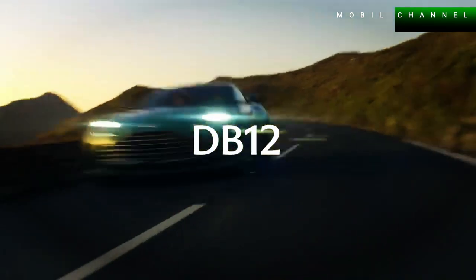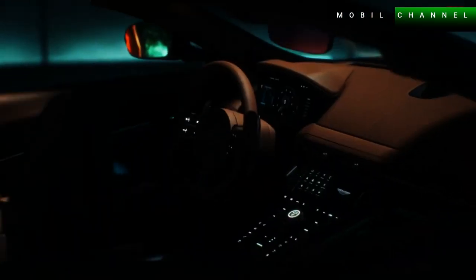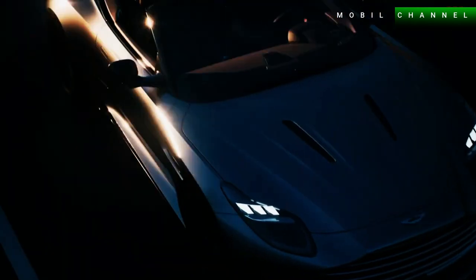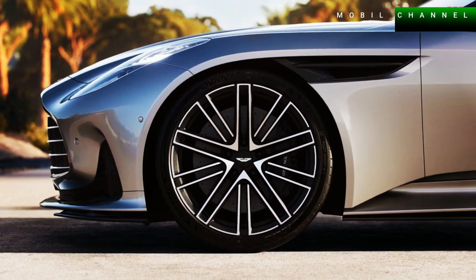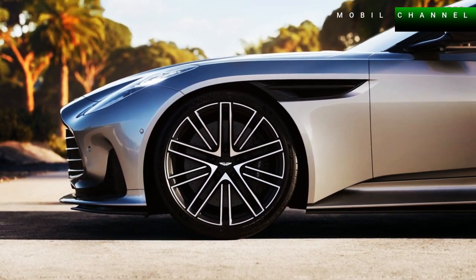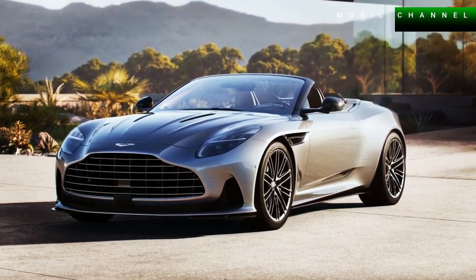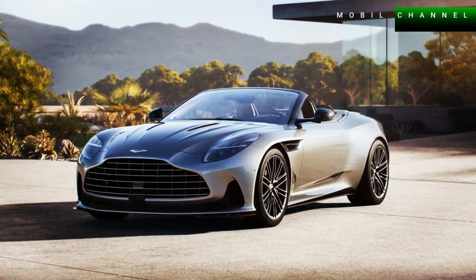Braking is regulated by 400 mm front discs and 360 mm rear discs installed as standard. However, Aston Martin also offers an optional carbon ceramic brake kit which reduces weight by up to 27 kg. The DB12 Volante also features 21-inch wheels reinforced with customized Michelin Pilot Sport 5 tires.